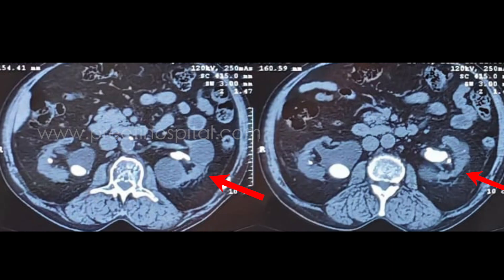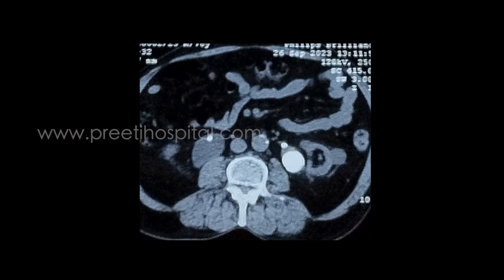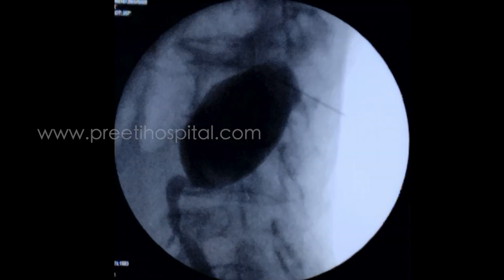This is the CT KUB showing the thinned-out parenchyma with a large staghorn stone and multiple renal cysts. Multiple cysts are present in the upper pole as well as in the lower pole, with a large staghorn calculus and thinned parenchyma.